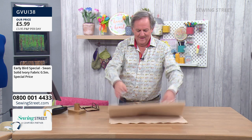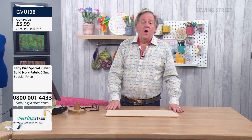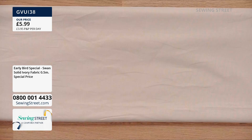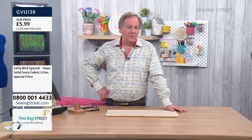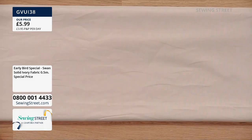The fabric is called Swan from Stuff Fabrics. We gave it the name ivory but they don't actually call it ivory - we've called it ivory ourselves. It's not ivory, it's more of a latte color really.